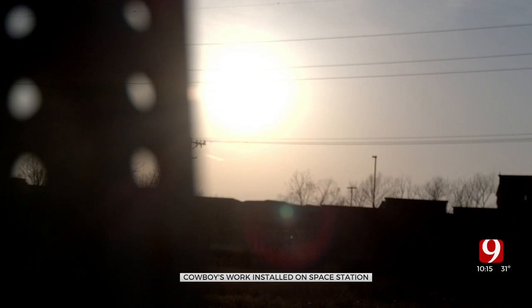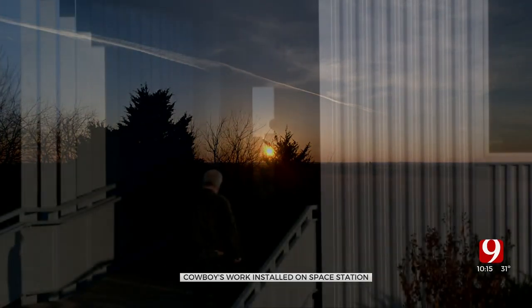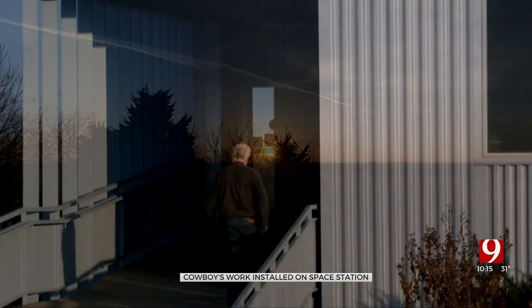The future looks pretty bright — helping the rest of us prepare for what lies ahead. Then it all comes together at the end. Reporting from Stillwater, Jordan Fremsted, News 9.